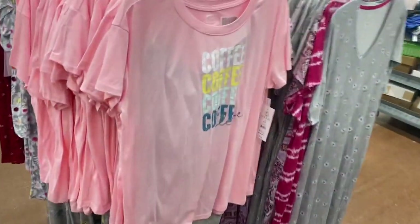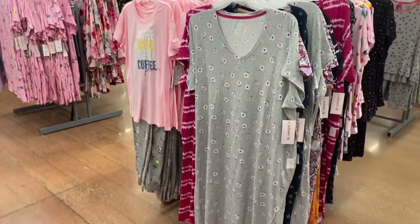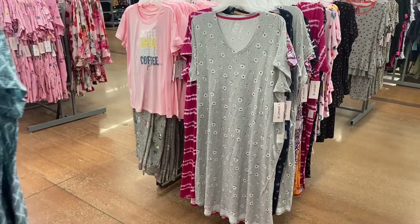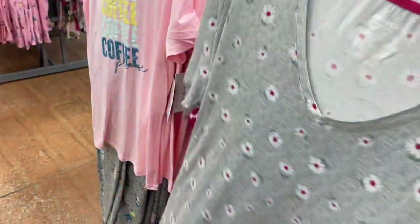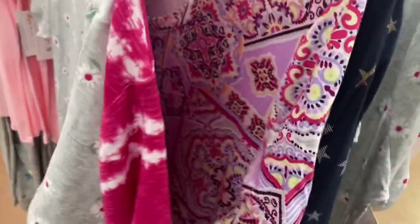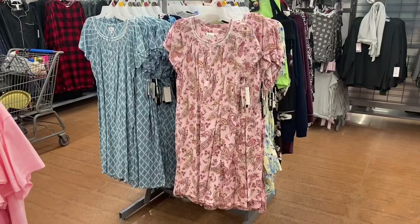The one on the left is new — it says 'coffee coffee coffee coffee' and it says 'please' too. At $12.98, that's actually more affordable. There are coffee cups and donuts on it. It comes with a t-shirt; I'm only seeing one so far but they'll probably get more. They also have long sleeve or short sleeve nightgowns here — these are Joy Spun, they have pockets, and they're $11.98. They had it in tie-dye, a star print, and blue tie-dye.